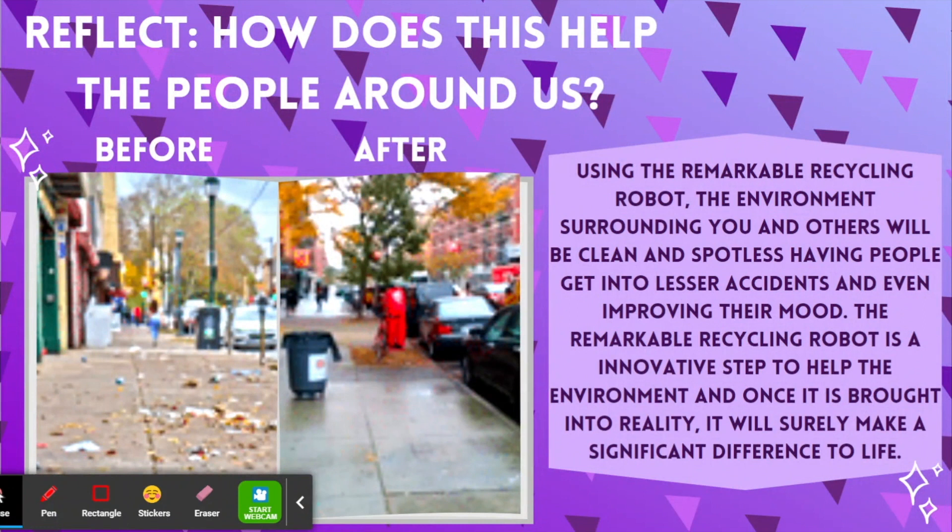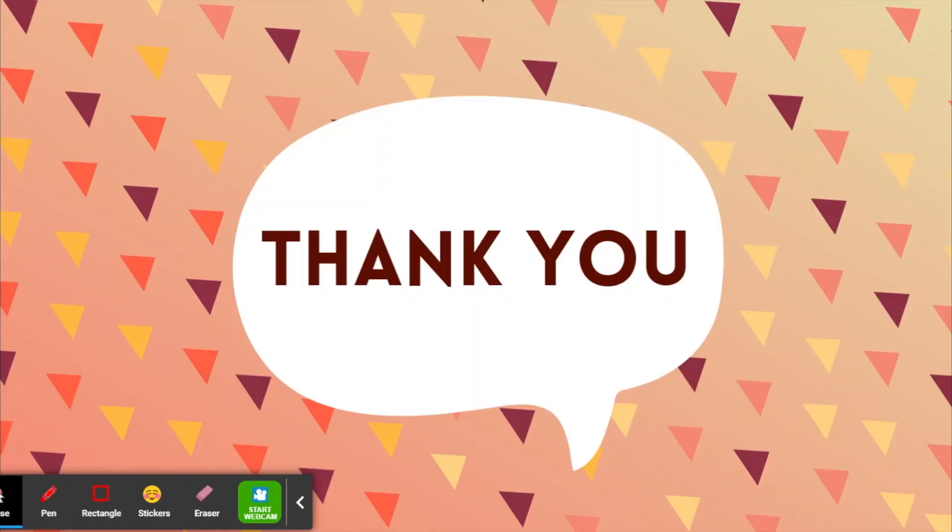How does this help the people around us? Using the Remarkable Recycling Robot, the environment surrounding you and others will be clean and spotless, having people get into lesser accidents and even improving their mood. The Remarkable Recycling Robot is an innovative step to help the environment, and once it is brought into reality, it will surely make a significant difference to life. Here is the before picture and after when the Remarkable Recycling Robot helps humanity.